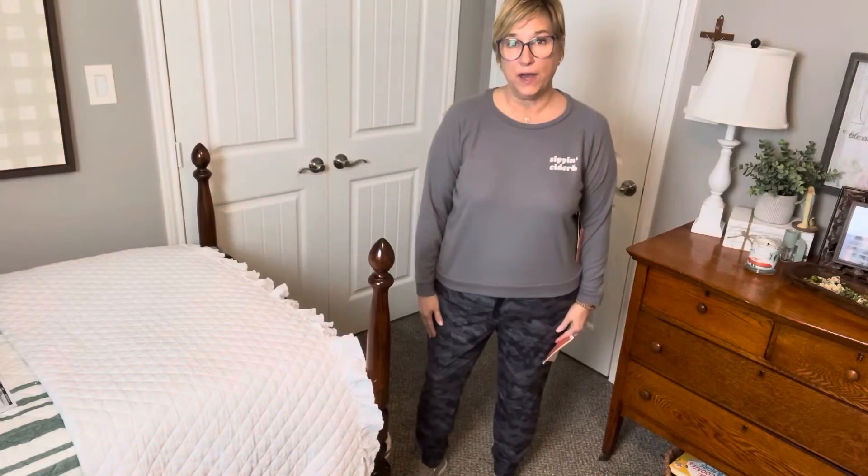Here's the Sip & Cider sweatshirt — I put it on with some camo joggers. I like it, but it's a little short for me since I like things to come down lower to camouflage my tummy area. It's cute, and if we were going into fall I'd probably be all about it — but otherwise I'd just put it up and wait until next fall. It's $69.